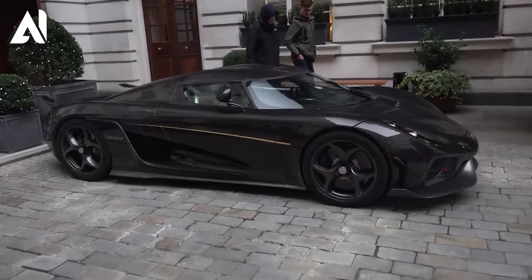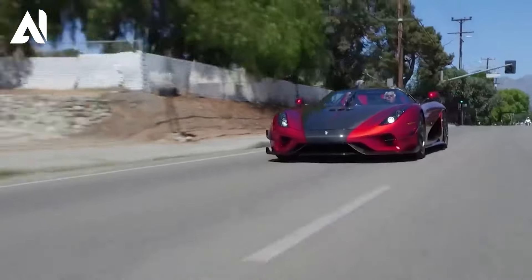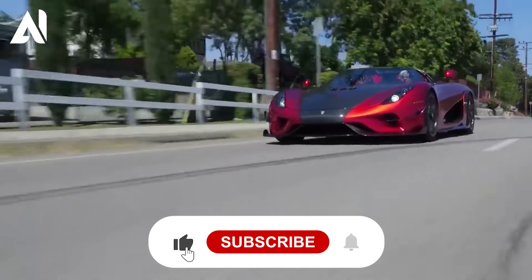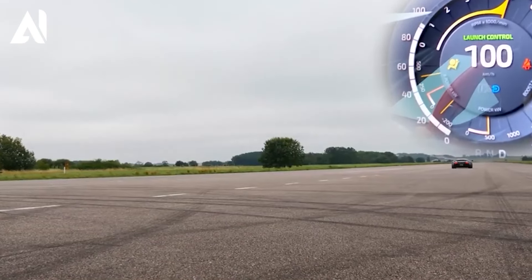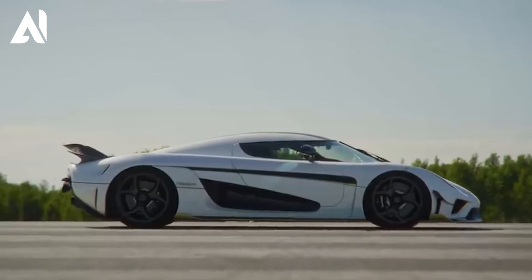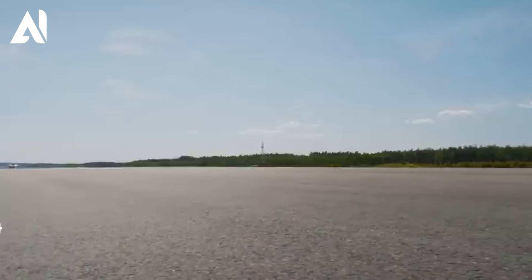The Regera's hybrid system delivers a total power output of over 1,500 horsepower. Its meticulously crafted lightweight design using advanced materials like carbon fiber plays a vital role in its incredible speed. Every curve and contour is shaped with precision to minimize aerodynamic drag and maximize downforce, allowing it to reach speeds that are truly extraordinary.